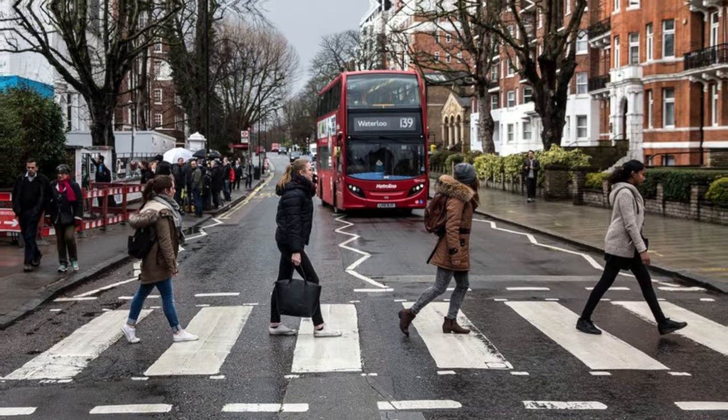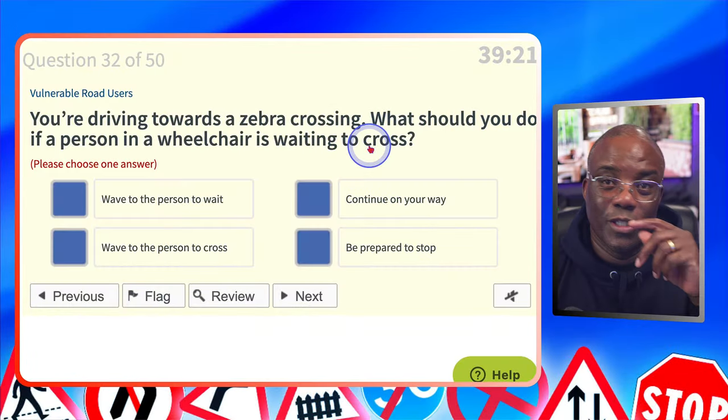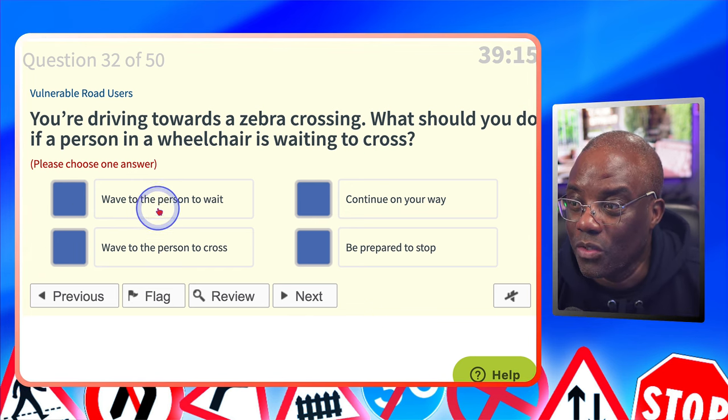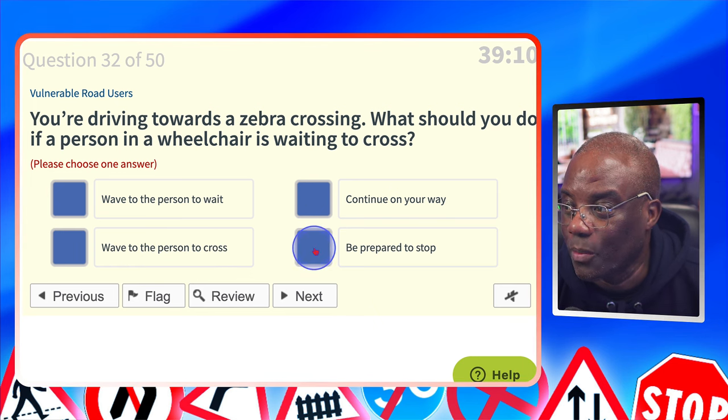You're driving towards a zebra crossing. What should you do if a person in a wheelchair is waiting to cross? Don't let the wheelchair fool you — if anyone is at a zebra crossing, you need to slow down and be prepared to stop. Wave to the person to wait? No. Continue on your way? No. Wave to the person to cross? No. Be prepared to stop? Yes.